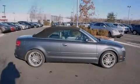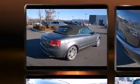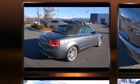Familiarize yourself with the 2012 Audi A4. With fewer than 45,000 miles on the odometer, this four-door sedan prioritizes comfort, safety, and convenience.